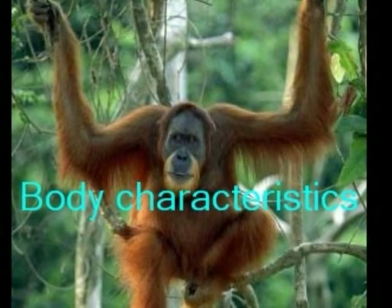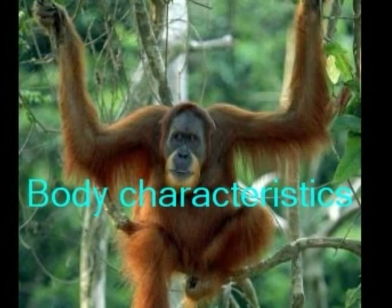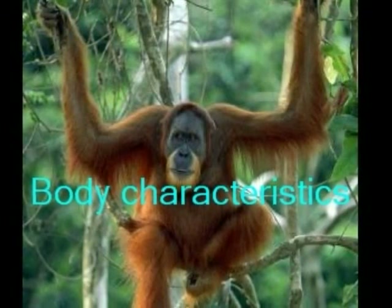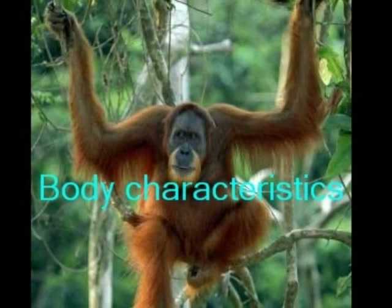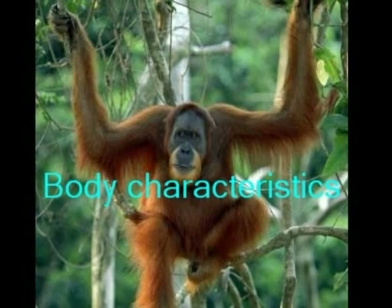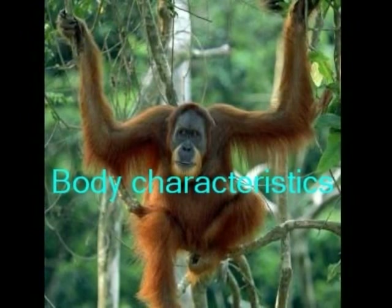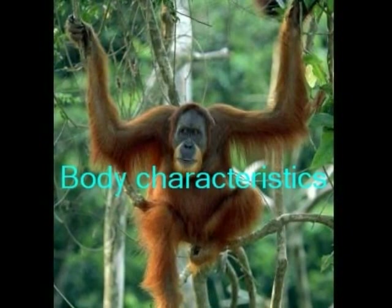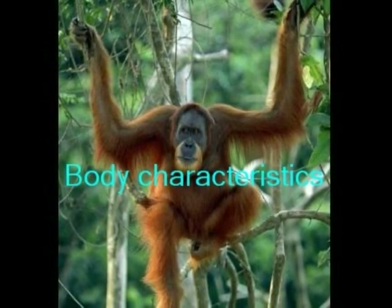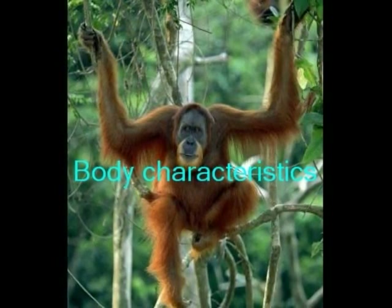Body Characteristics. Do you want to know an orangutan's body characteristics? Well, it looks like a human with hair, and its arms are longer than its legs — it has all the body parts we have. They also have opposable thumbs and opposable toes. They can weigh 80 to 100 pounds female, and 160 to 200 pounds male. They are all fascinating and unique.